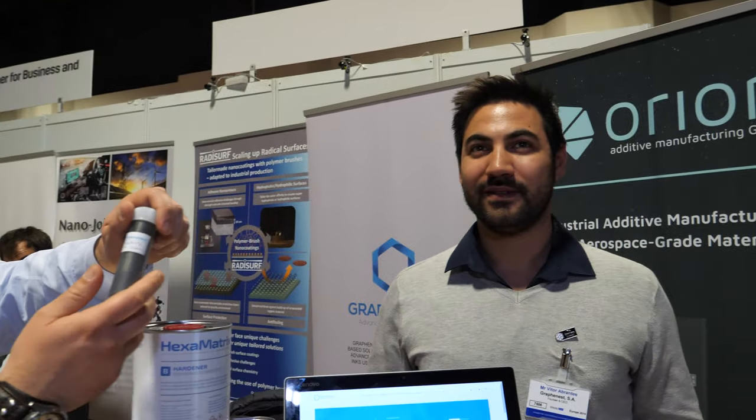We're here at the IDTechX show. Hi, who are you? Hi, I'm Vitor from Grafinest. I'm the CEO, and I'm here with João, R&D and Technology License.